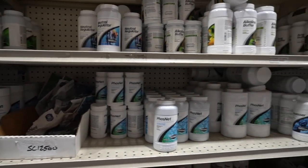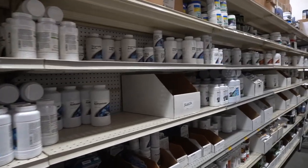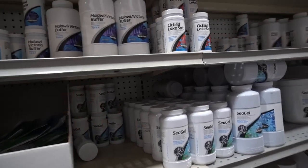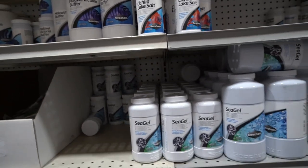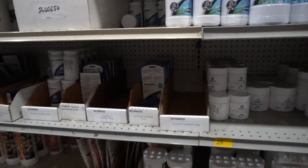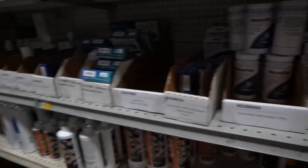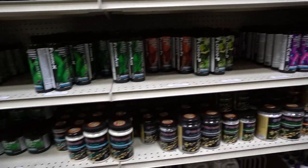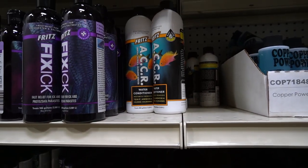The aisles of conditioners, water conditioners, water treatment, things of this nature. It just goes on and on in a variety of sizes from your small handheld to buckets of the different types of products. The same goes for medications and both fresh and saltwater types of treatments.